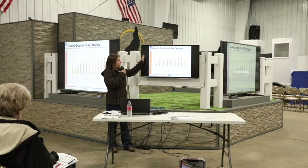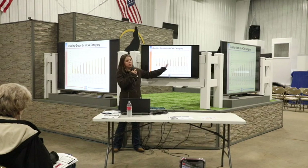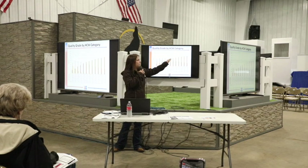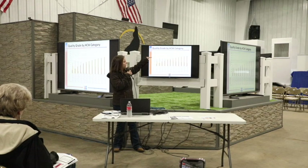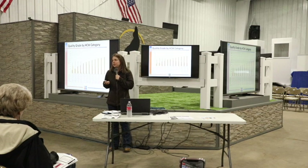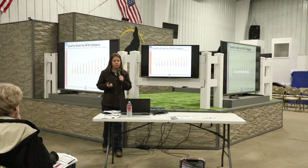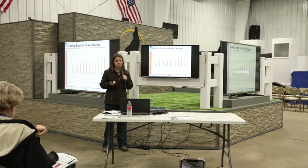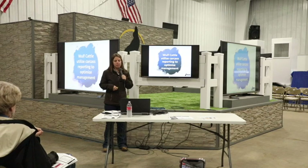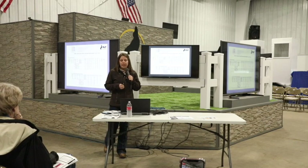To hone in on carcass weight: as we increase carcass weight, we see Choice going up — orange bar — and Select going down — gray bar. That's the take-home message: the biggest factor when it comes to carcass grading is carcass weight.